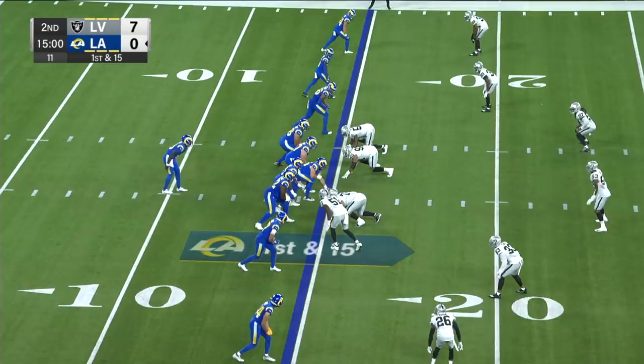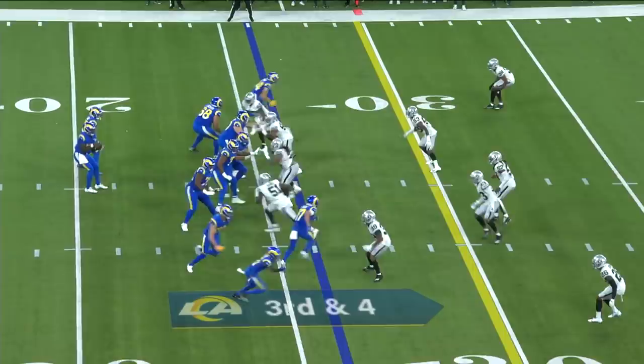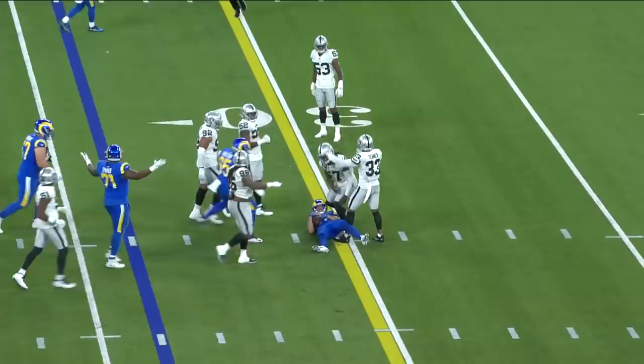Rams go five wide on first and 15. Bryce Perkins will throw to the outside — that is a catch. They rotated, but while he was in, I think he did a great job running the show. Third and four run of the show here. Hits Kosky, who sits down on the third.